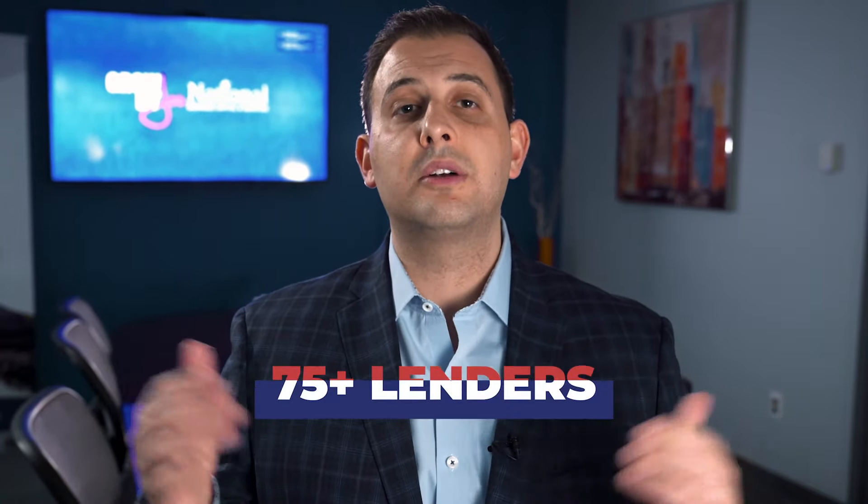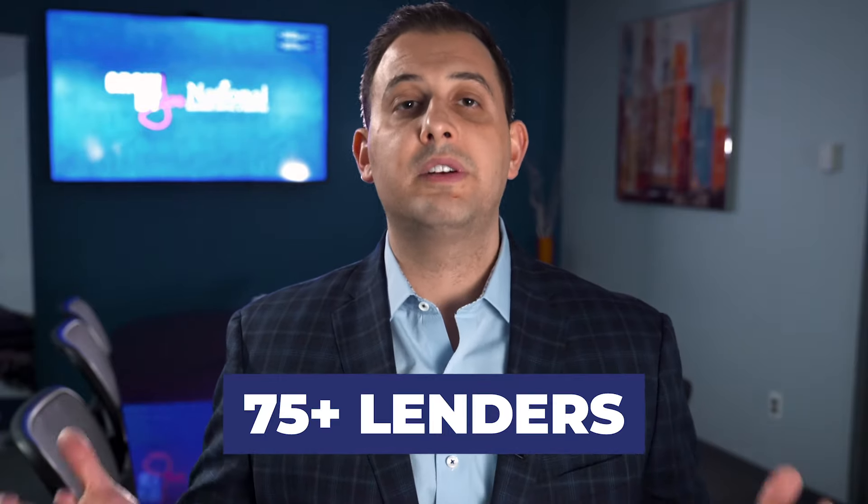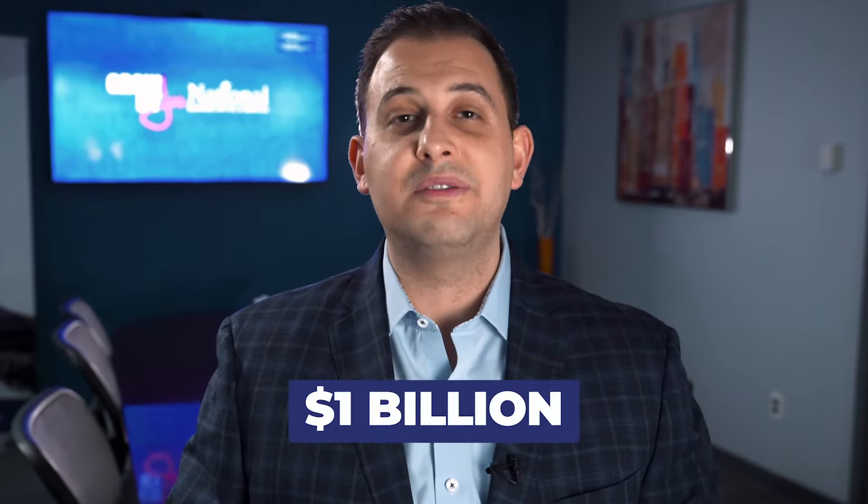We have over 75 lenders on our platform, offer a number of different business financing products, and we've helped secure over a billion dollars in financing for small business owners just like you. If you use the calculator and you're ready to get started, simply click Apply Now and we'll get the process started. Typically we can have answers back in hours.